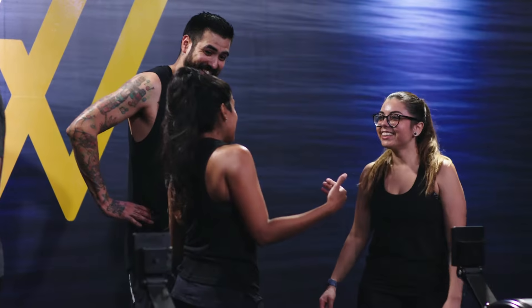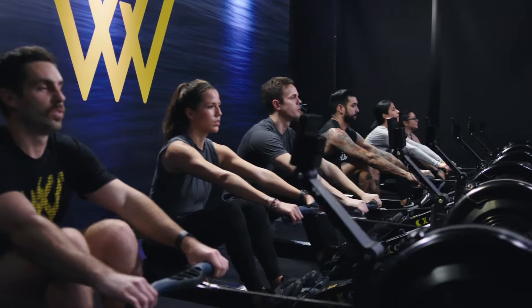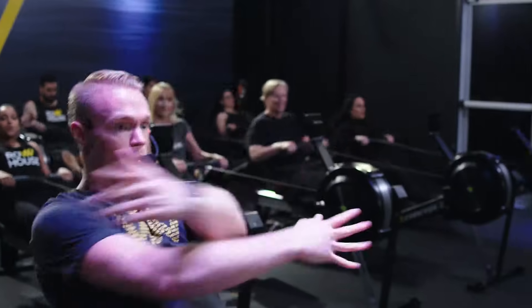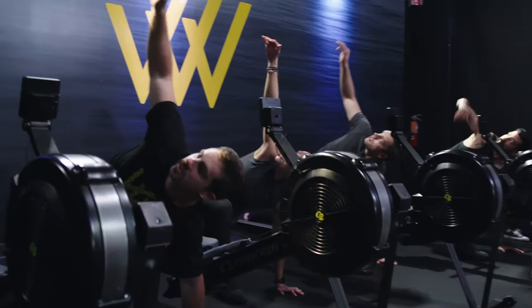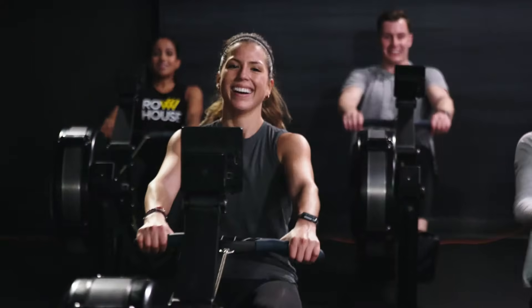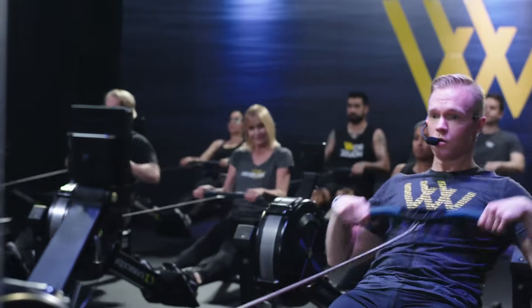Row House is more than just a workout. It's about people, connection, strength, and community. Whether you're a 9-to-thriver, mother, daughter, athlete, husband, father, or weekend warrior, everyone has a seat in the boat. Come see why Row House is the most efficient and effective workout taking the fitness world by storm. Your crew awaits you. What are you waiting for?